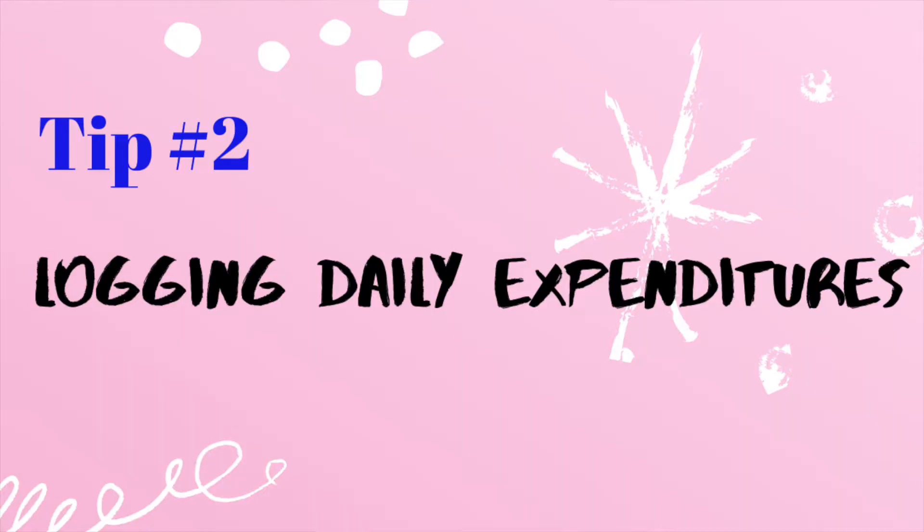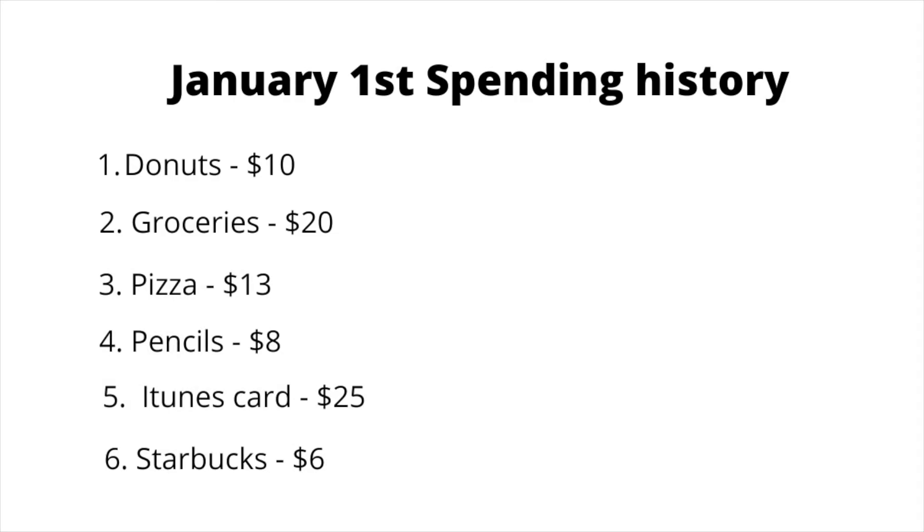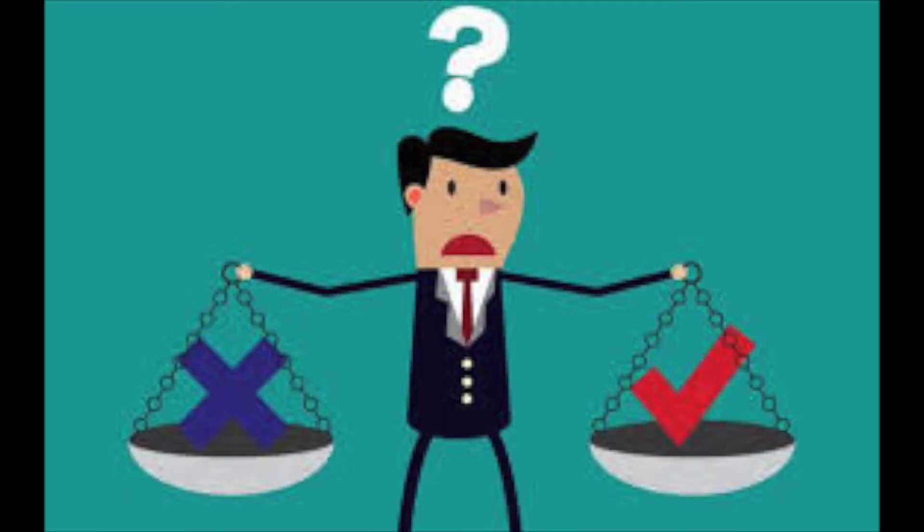Number two: lock in your daily expenditures. Logging is also a crucial but underrated way that not a lot of people think will help them effectively manage their money. However, I think writing down what you spend not only reminds you of the money you lose, but also helps you reflect on your spendings to see whether you make the right spending decisions or not.